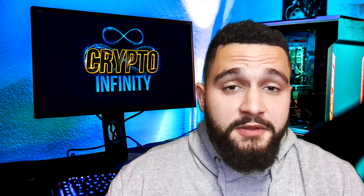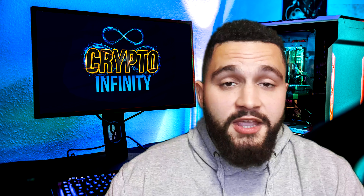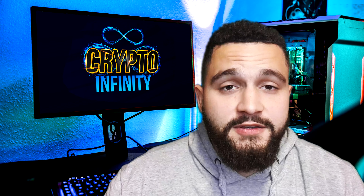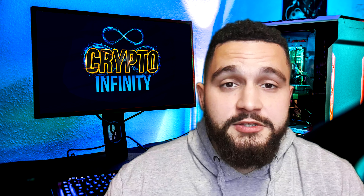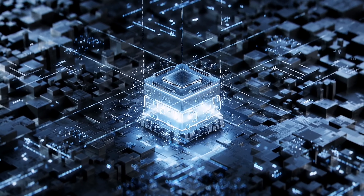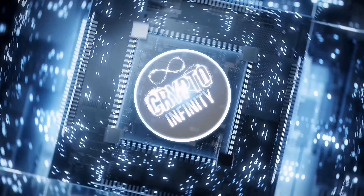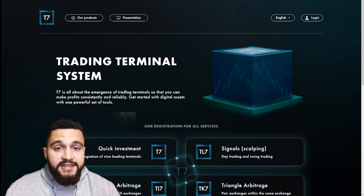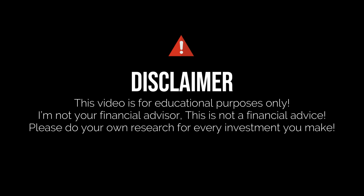Hello guys, welcome to another Crypto Infinity YouTube video. Today we are covering one special crypto project that has so many great features and products, and I will explain everything you need to know so you can check if this project is suitable for you. Just one important thing: I'm not your financial advisor and you need to do deep research before any investment.